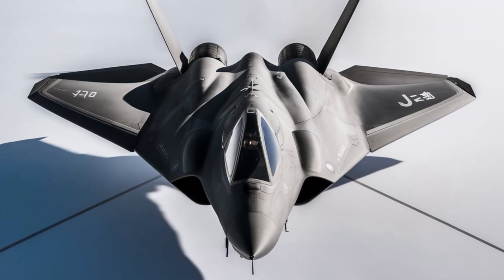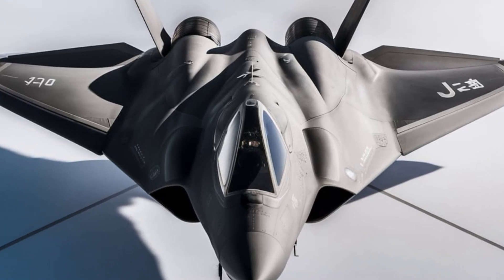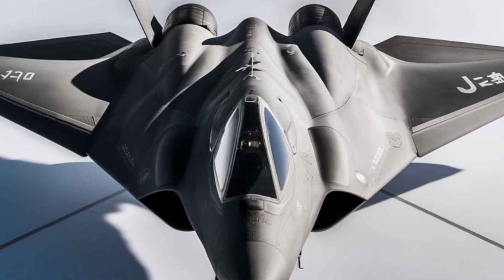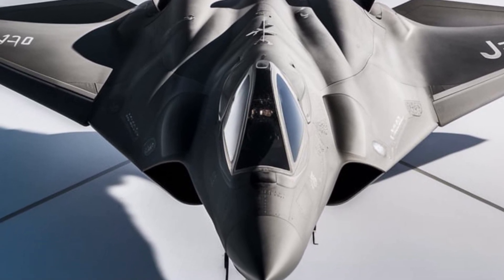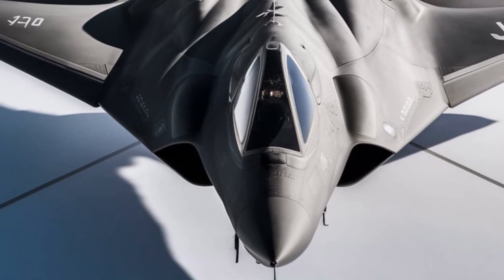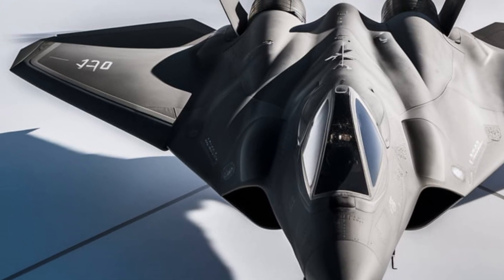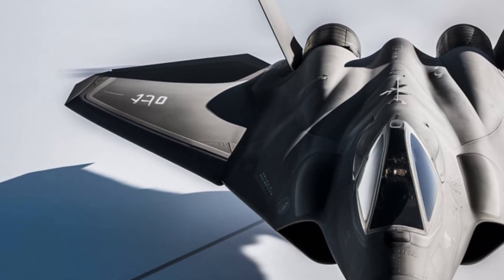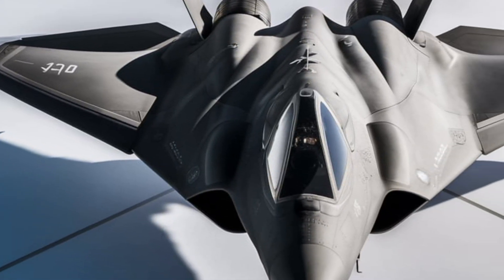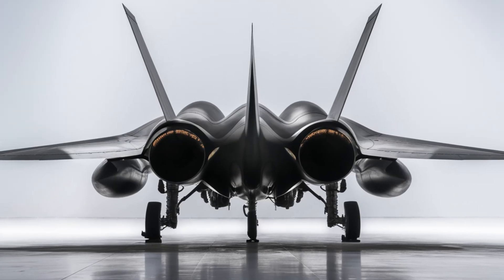One of the most striking aspects of the J-20 is its stealth capabilities. The aircraft features a sleek, angular design that minimizes radar cross-section, making it difficult for enemy radar systems to detect. The jet's canards, delta wings, and blended fuselage contribute to its aerodynamic efficiency, allowing for better agility at high speeds. The aircraft is also equipped with advanced radar-absorbing materials and coatings, further enhancing its ability to evade enemy detection.